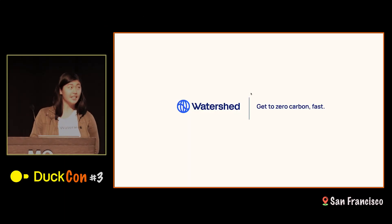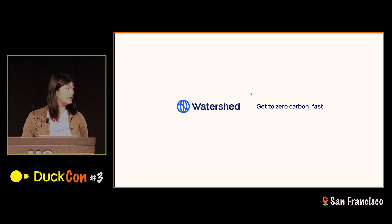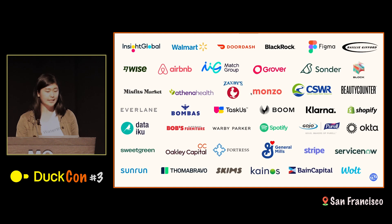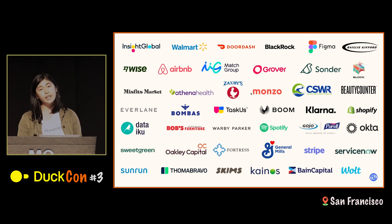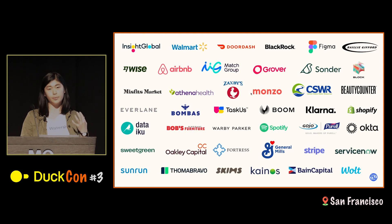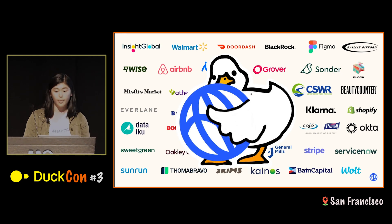Hi, everyone. I'm Jessica. I'm in engineering at Watershed. We are a climate tech company building software for companies like Walmart, DoorDash, Airbnb, and BlackRock to run their climate programs — things like measuring their carbon footprints, reporting on it, and ultimately doing reductions. I'm here today to talk about how much we love ducks at Watershed, and in particular, how we use DuckDB in production at Watershed.